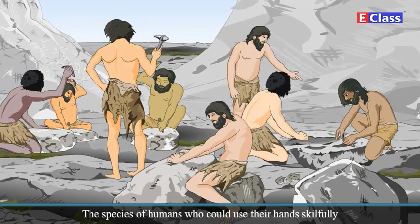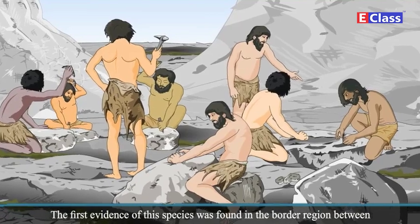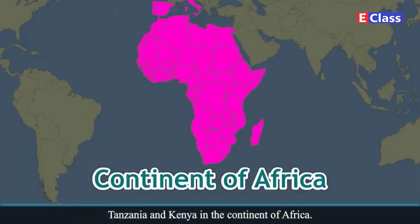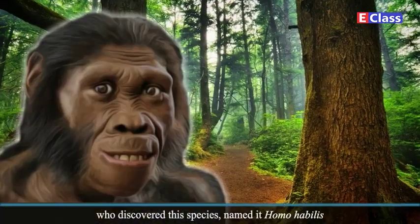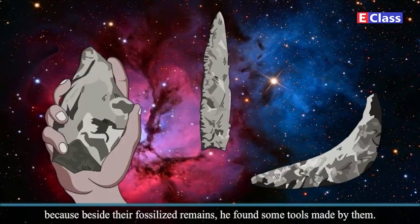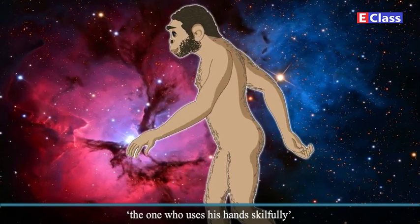The species of humans who could use their hands skillfully is known as the skilled human. The first evidence of this species was found in the border region between Tanzania and Kenya, in the continent of Africa. The scientist Louis Leakey, who discovered this species, named it Homo habilis. Beside their fossilized remains, he found some tools made by them. In Latin, Homo means man, and habilis means the one who uses his hands skillfully.